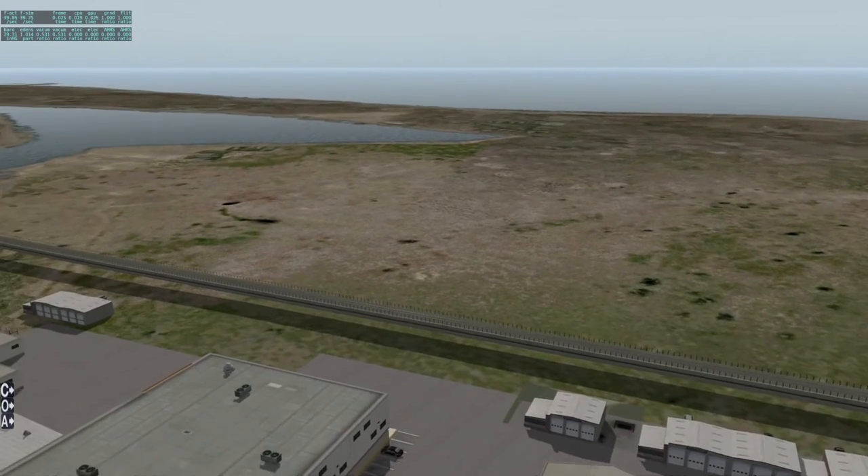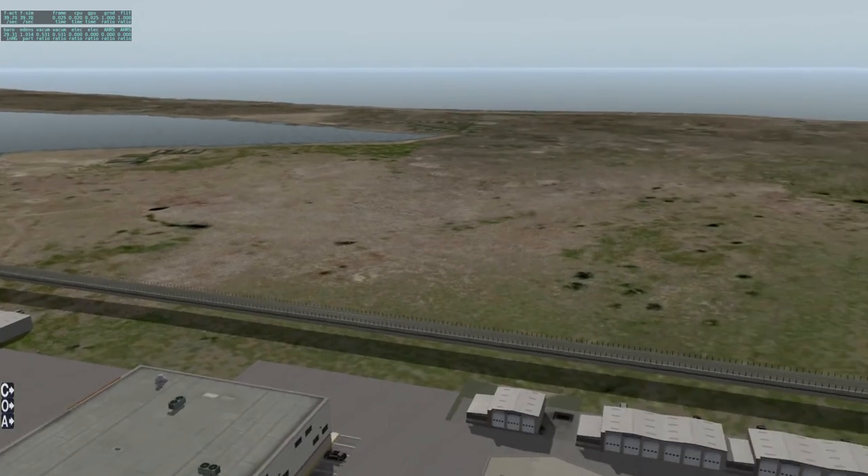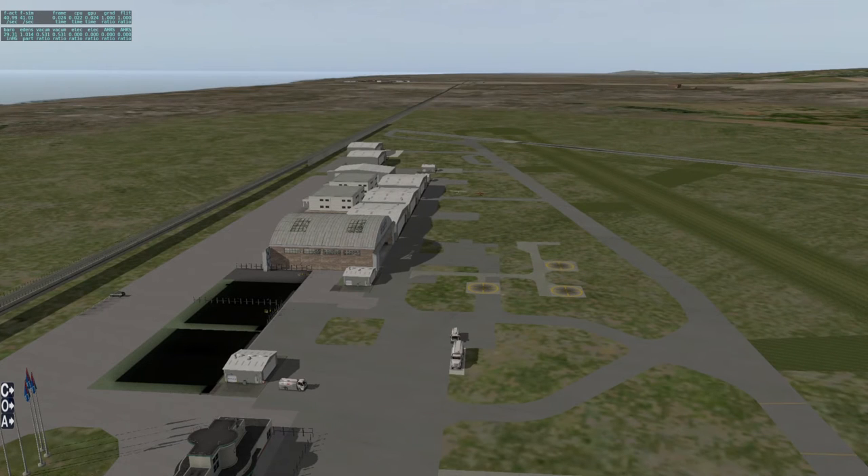Shoreham is very distinctive because it has this estuary, so you can see the sea on one side, the land on the other, and the river. There's also a big lake halfway there called Wadhurst Lakes - you literally can't miss it. All you've got to do is fly to Wadhurst Lakes, carry on in the same direction for the same distance and time, and you're at Shoreham.